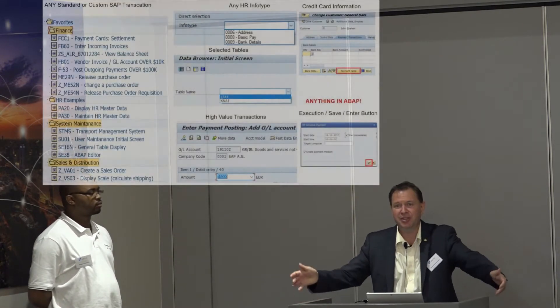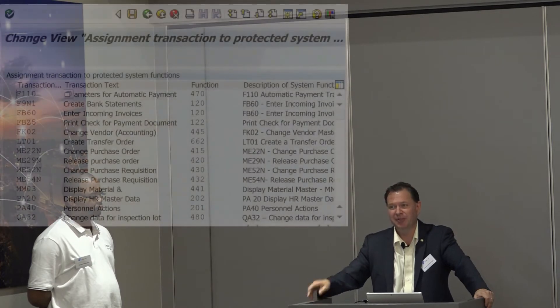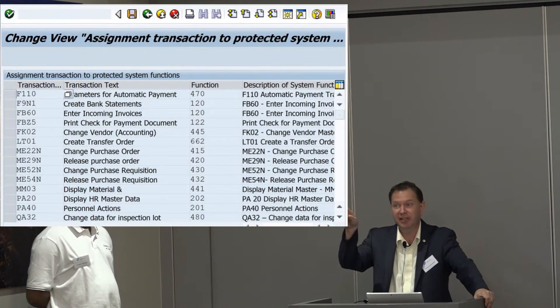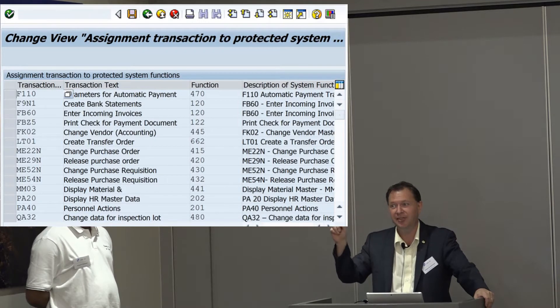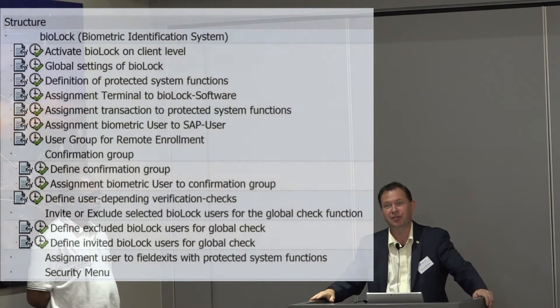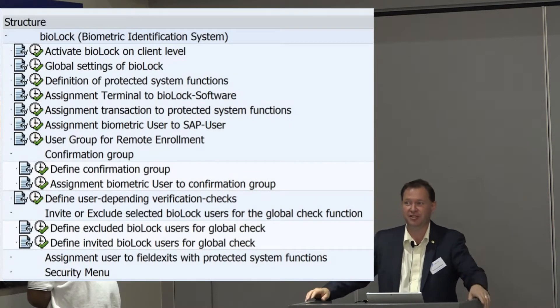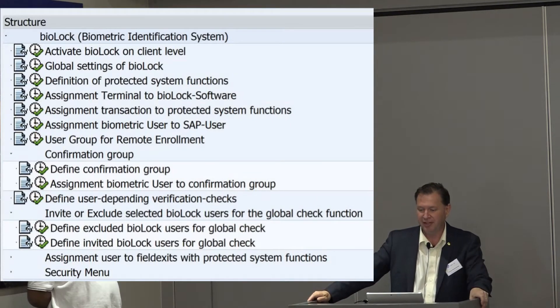So what does it look like in biolog itself when we protect something? You can protect any function you want, and you can do it simply — you don't even need to know ABAP. You go into the biolog configuration, type SE15, SE38, or PA20, hit save, and it's protected. It's kind of like flying a jumbo jet — you have all these buttons but only need a few to fly it. The rest is for additional options.